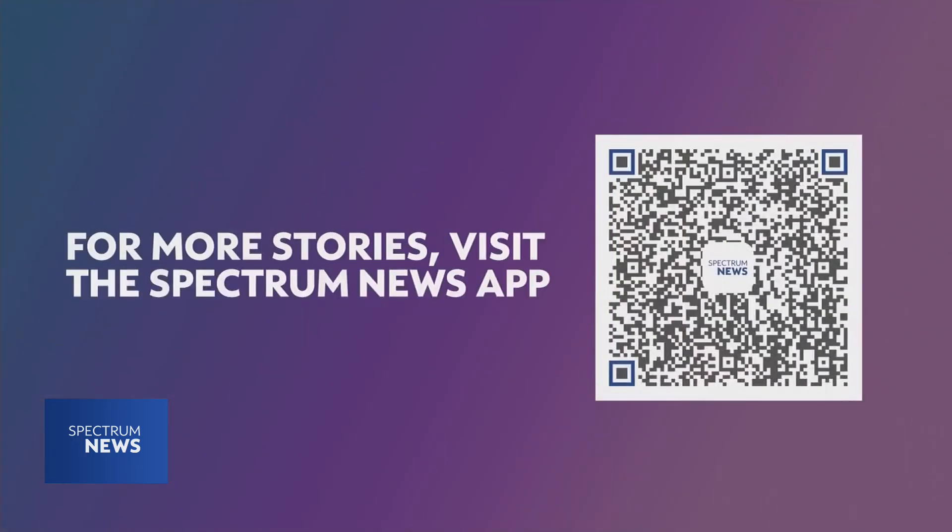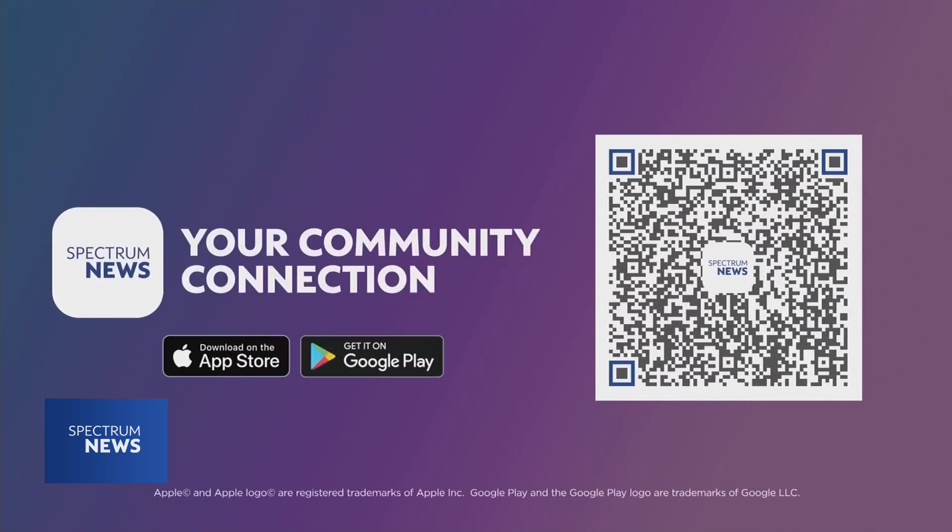Thank you. And as always, be sure to share any images of severe weather with us this summer. You can do so by scanning the QR code that you see right there on your screen.